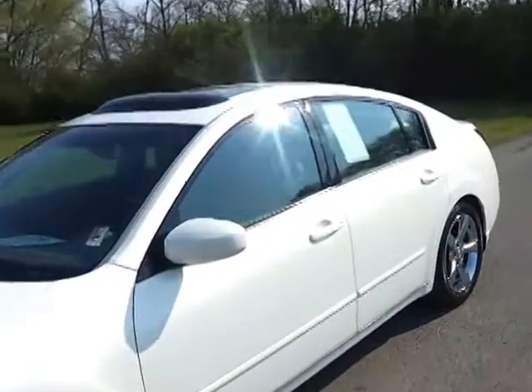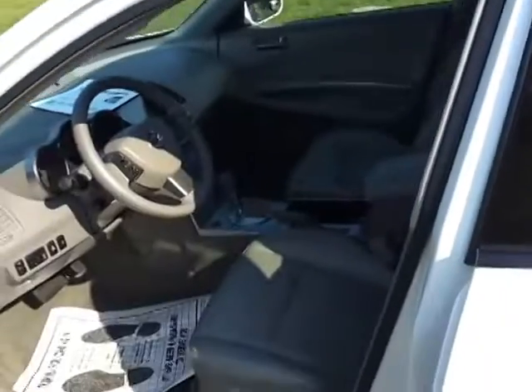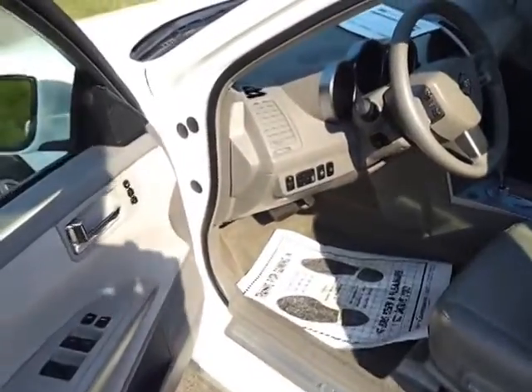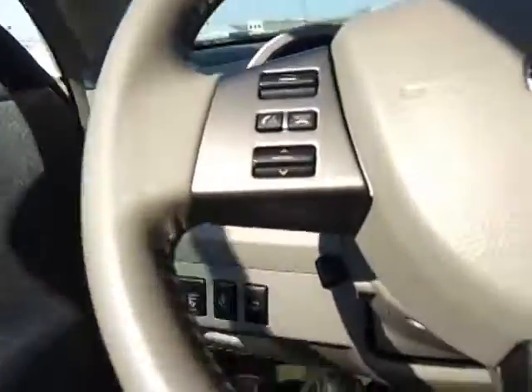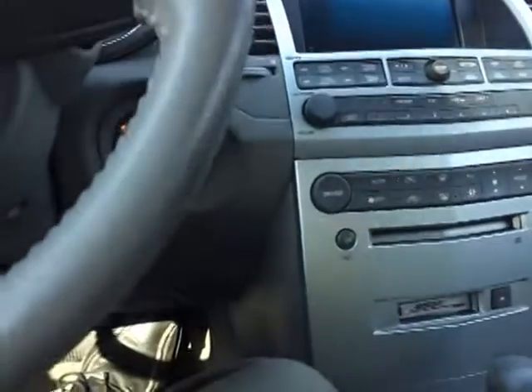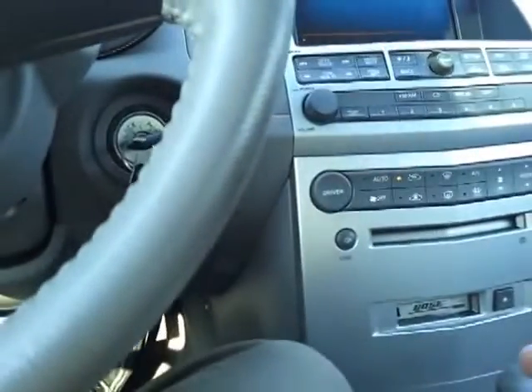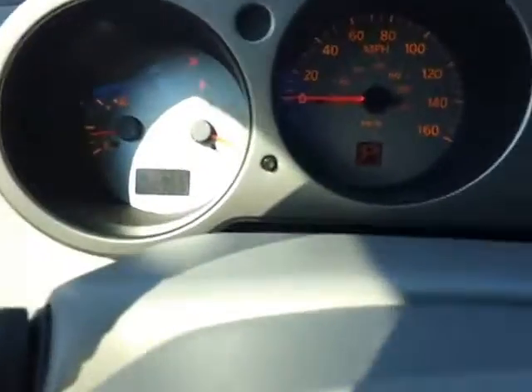Let's go take a look at some of these very nicely appointed features inside. Power seat, lumbar, memory seating, traction control, steering and audio controls. It's got the Bose audio and dual zone climate. Cassette and CD — you don't see that quite often, but this one's got it. Telescopic wheel.